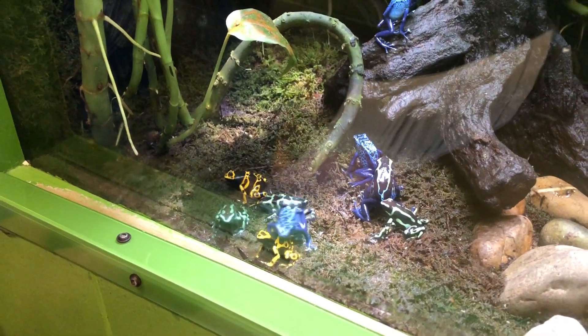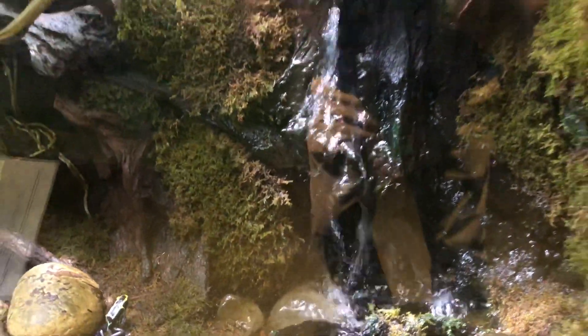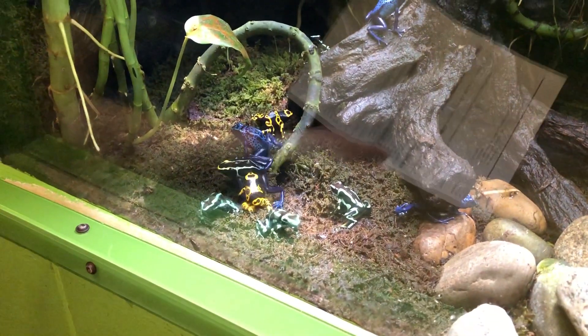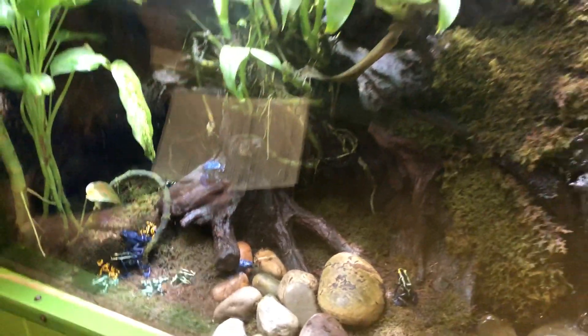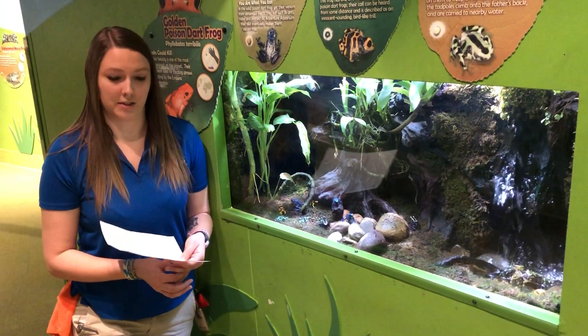Rachel wants to know how we set up our frog exhibits at Adventure Aquarium. If you're looking around, you can see that we try to make it as natural looking as possible depending on where they are from. That includes a lot of live plants, live moss, and we'll put water features in like our waterfall instead of just having bowls of water. We also try to maintain a good temperature and humidity to what they like — these guys in particular like it to be pretty warm and pretty wet all the time.